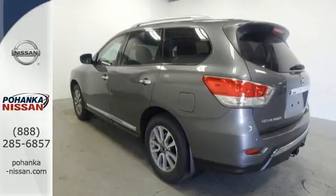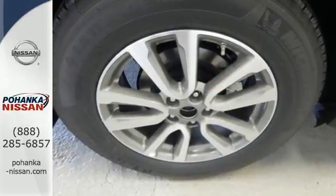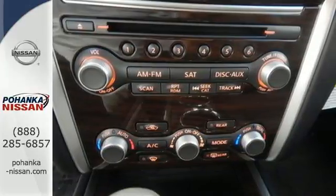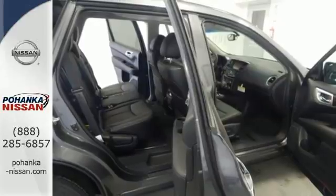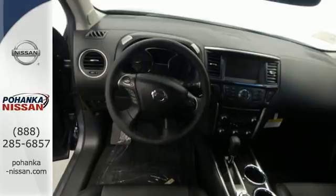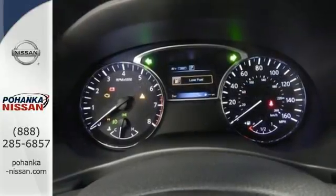Load up in an instant with the EZFlex seating system featuring Latch and Glide. Lay the second and third rows flat and you have 79.8 cubic feet to work with. There's even underfloor storage to stash away your valuables and roof rails for bulky and longer loads. Best in class passenger volume is complemented by best in class towing capacity at up to 5,000 pounds.